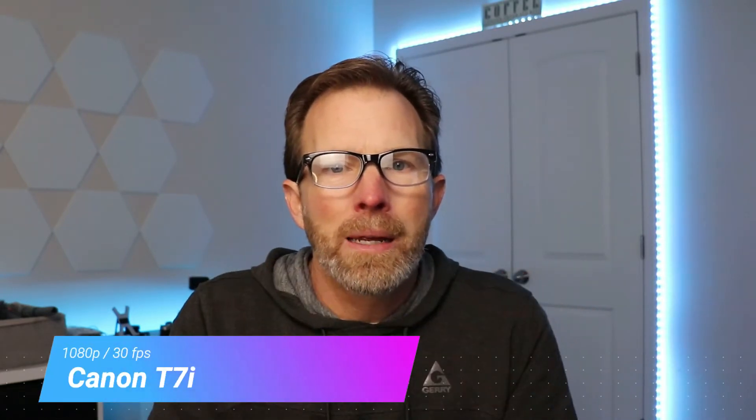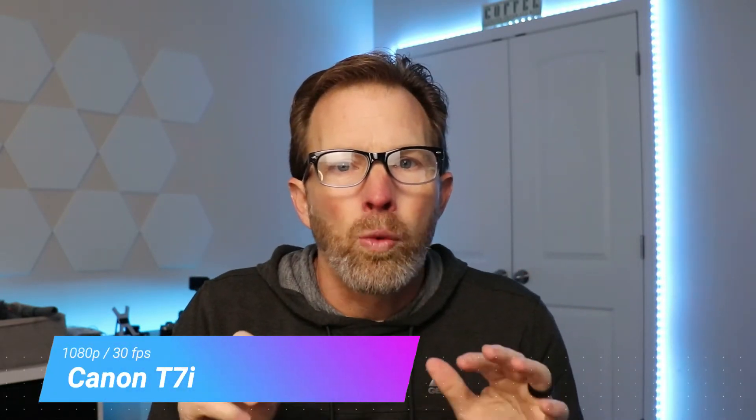Let's talk about which cameras I've selected for today's test. First up, we've got the Canon DSLR — my T7i Rebel — shooting 1080p at 30 frames a second. I've got the kit lens on it, which is 18 to 55mm, and it's not zoomed in at all, so it's probably at 18 millimeters. Then we've got the Deptec 1080p webcam, again shooting 30 frames a second.